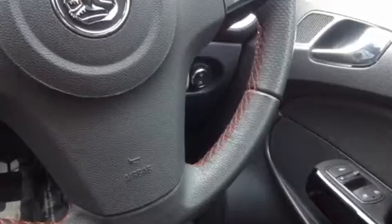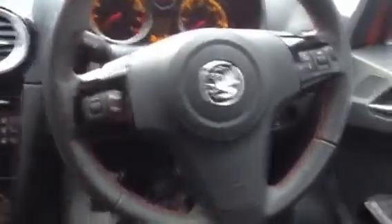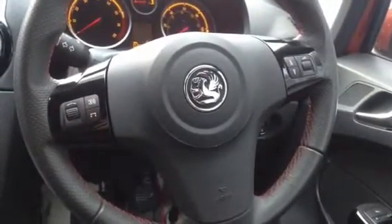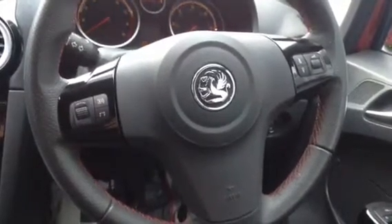The headlights on this particular model are automatic. On the steering wheel you have controls for your radio, so you can adjust the volume, change the radio station that you listen to or mute it if needs be. The left hand toggle is to select through options on the display.